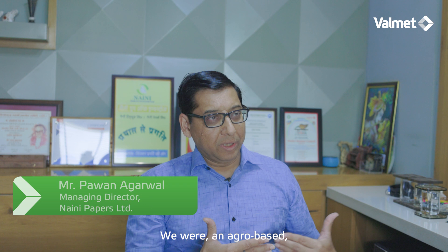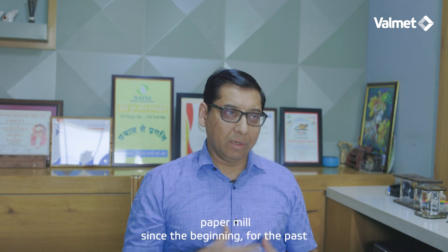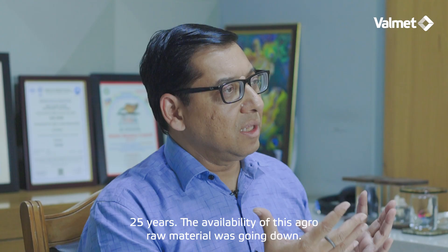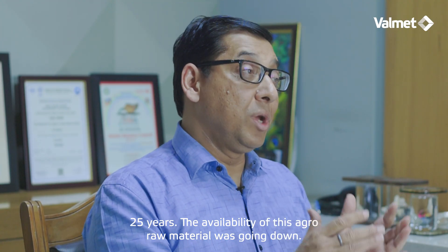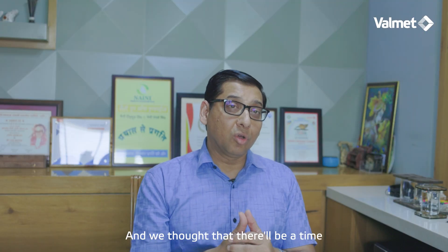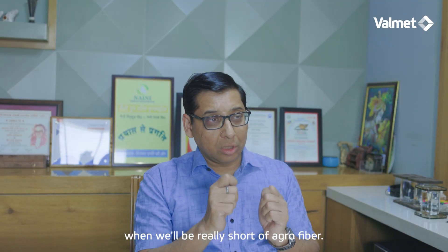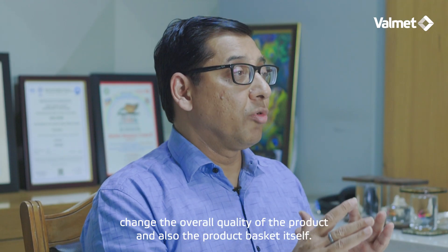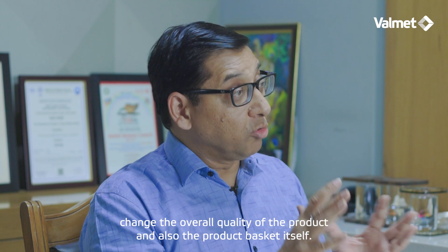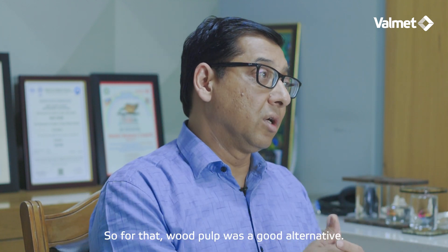We were an agro-based paper mill since the beginning, for the past 25 years. The availability of this agro raw material was going down and we thought there will be a time when we will be really short of agro fiber. We also wanted to change the overall quality of the product and also the product basket itself. So for that, wood was a good alternate.